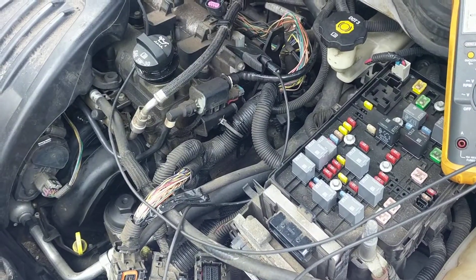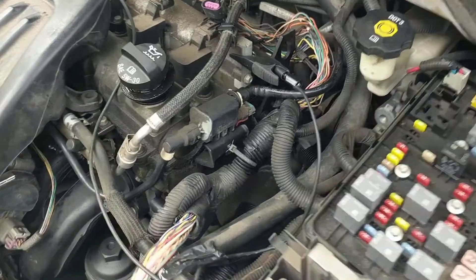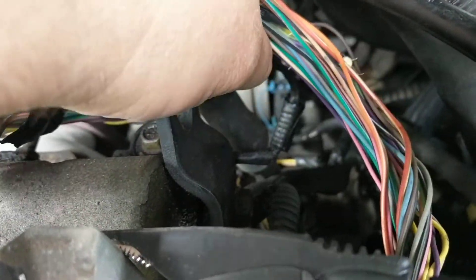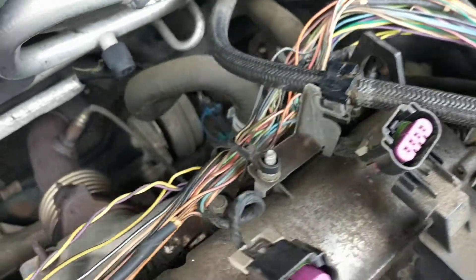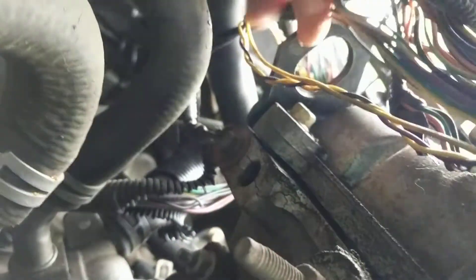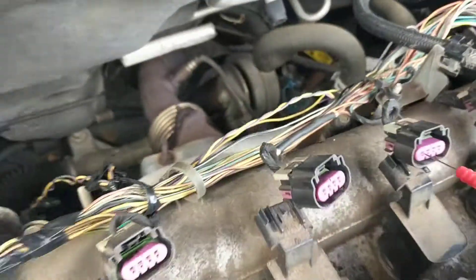The second thing I did was check ground, and I was not getting continuity. That's why I think this connector here — this group of black wires — goes to a bolt on the back of the head, right here, and that's where all these coils ground out.